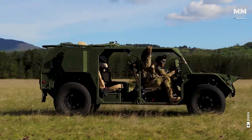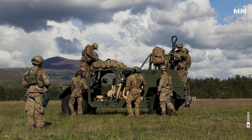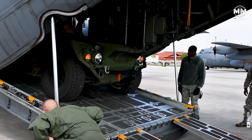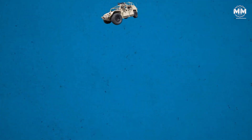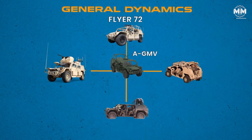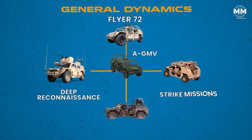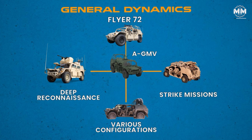Enter the M1297 Army Ground Mobility Vehicle, or AGMV, which is a US Army airdroppable light offload vehicle for light infantry brigades. The vehicle is built by General Dynamics on the basis of that firm's Flyer 72. The modular vehicle can be customized according to mission requirements, which range from deep reconnaissance to strike missions, and various enclosed and open-top configurations are available.